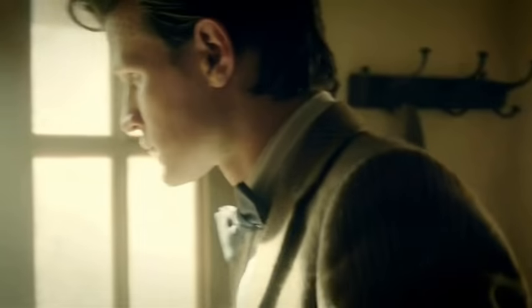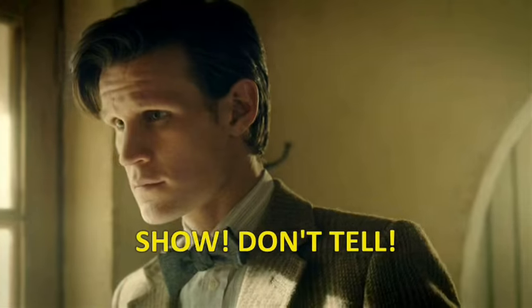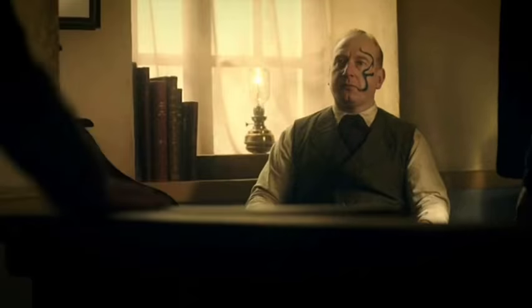[Clip plays] Jex: 'Looking at you, Doctor, is like looking into a mirror — almost. There's rage there, like me. Guilt, like me. Solitude. Everything but the nerve to do what needs to be done. Thank the gods my people weren't relying on you to save them.' The Doctor: 'No — No! These people are out! Out! Out!'